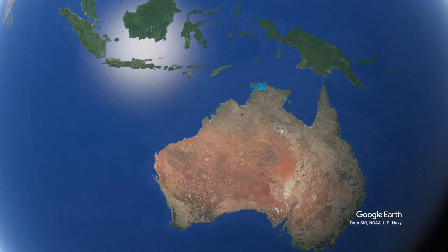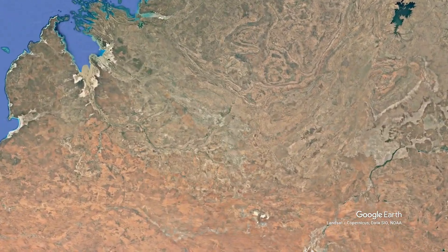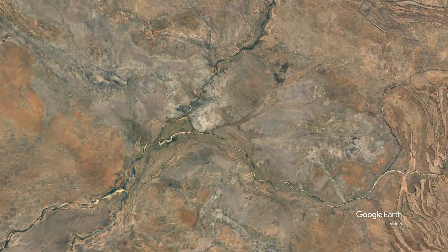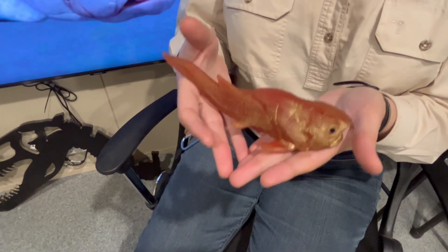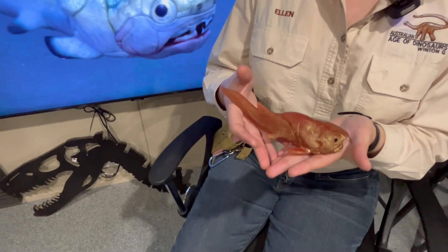The gogo fish are fish fossils found on Gogo Station and the Gogo Formation in Western Australia. These are fish that lived 380 million years ago, roughly on a vast reef system off the shoreline of the mainland at the time — so essentially the earliest known Great Barrier Reef.